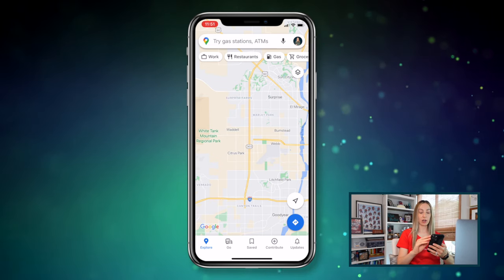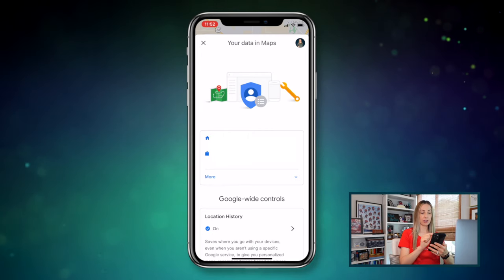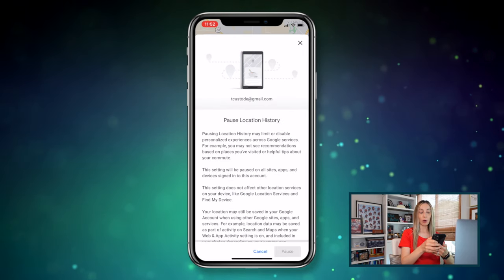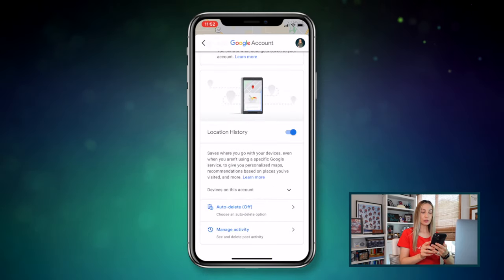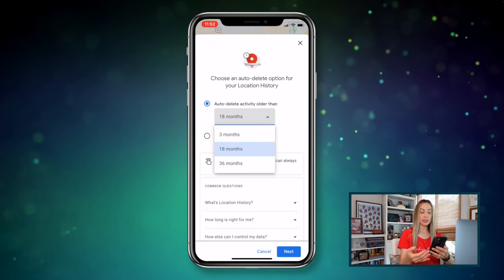Coming in at number 9: pause your location history. If you want to take a break from Google Maps tracking wherever you've been, this is for you. On mobile, tap your profile icon in the top right and select your data in maps. Tap underneath where it says location history, then simply toggle off the location history option. Google will ask if you want to pause this, which you can do by tapping pause. Alternatively, you can also enable the auto-delete option, where you decide when you'd like Google to auto-delete your activity.